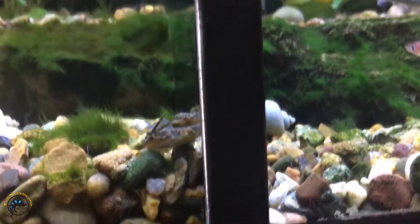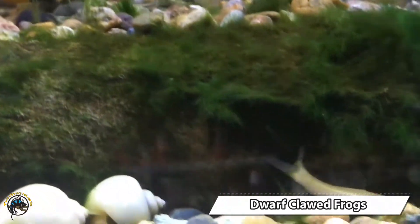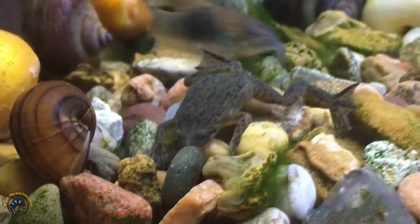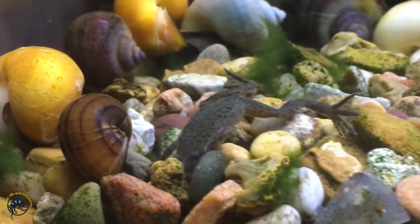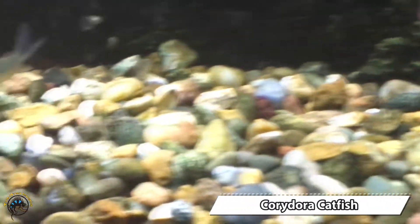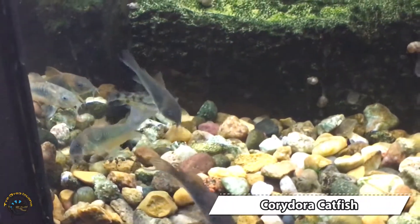We reloaded on dwarf clawed frogs — kind of chilling out down here today. Here's another one. We also replenished our stock of corydora catfish — got more of those to choose from.